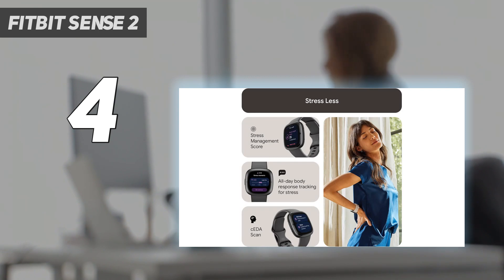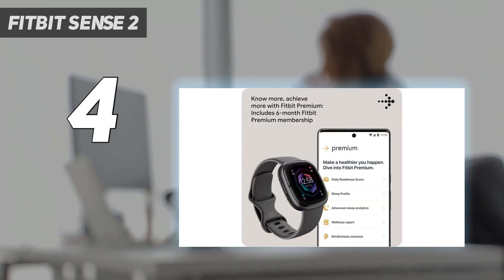No longer is Fitbit just a brand with products for tracking our steps — Fitbit devices like the Fitbit Sense 2 make for excellent smartwatches, too.